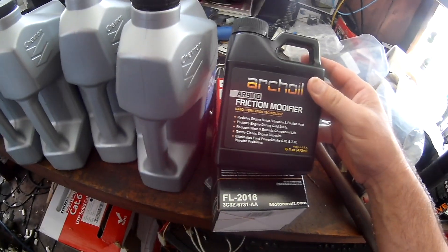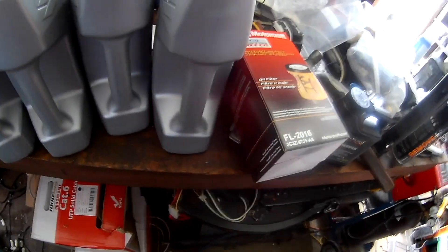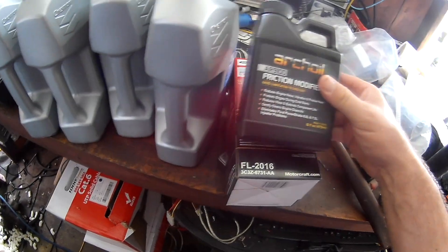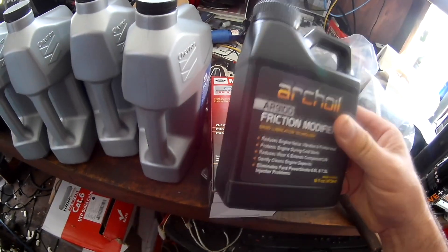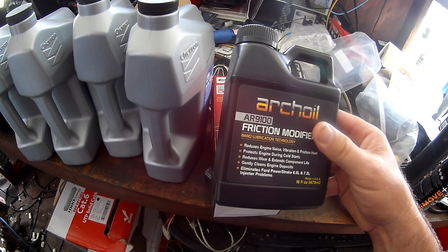I do actually have one of those Ford clone VCMs coming in — like the Ford IDS — which can show me the injector contribution tests, so I can actually see how the injectors are working in real time. But I'm not going to have that until next week. I want to get this in there now because I want to get this truck past smog.